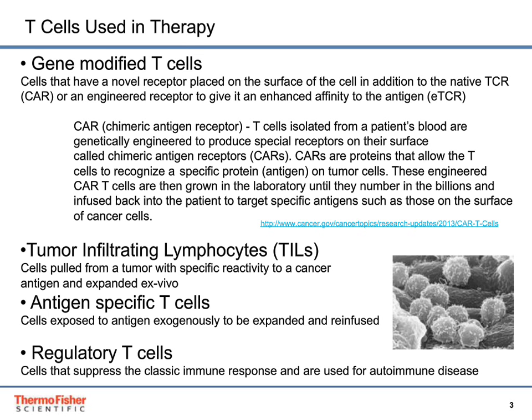CAR-engineered T-cells are grown in the laboratory until they number in the billions and are infused back into the patient to target specific antigens such as those on the surface of cancer cells. Other T-cell types used in cell therapy include TILs, or tumor infiltrating lymphocytes — cells pulled from a tumor with specific reactivity to a cancer antigen and expanded ex vivo. Antigen-specific T-cells are cells exposed to antigen exogenously, expanded, and re-infused into patients. Regulatory T-cells suppress the classic immune response and are used for treating autoimmune disease.